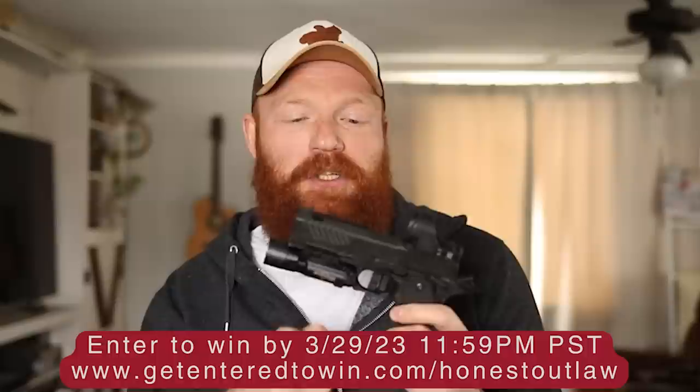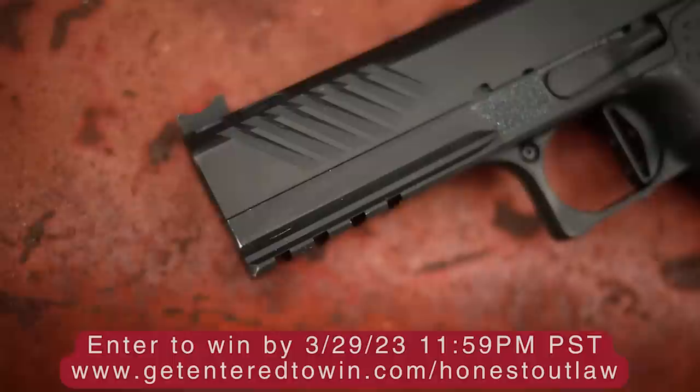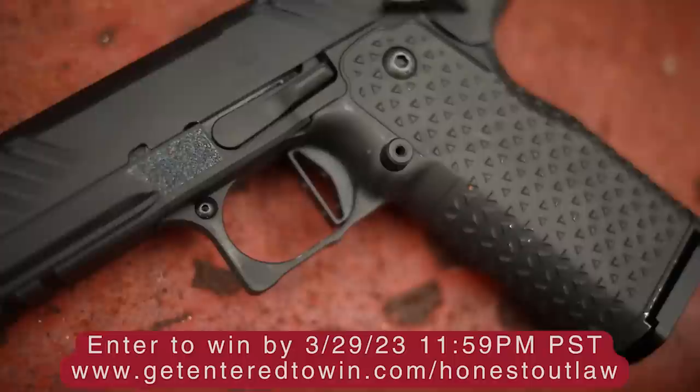We have a brand new 4.6 version of the Aries that's going to be even better than this one in my personal opinion. The 4.6 is the best slide length for a 2011, so that's why we chose that, and on top of that it's going to be brand new for you. You can enter the giveaway by following the directions on the website — we'll leave a link below in the description and on screen.